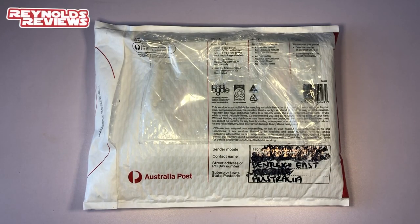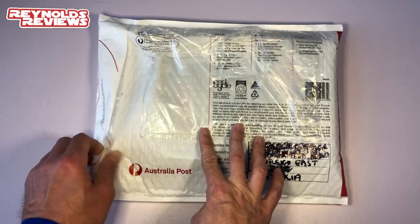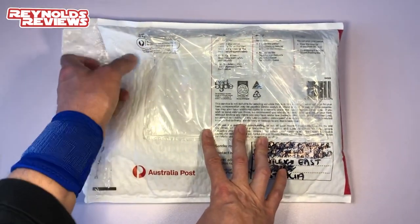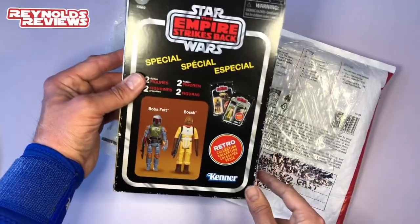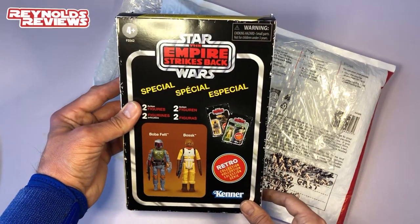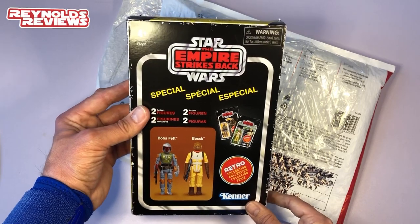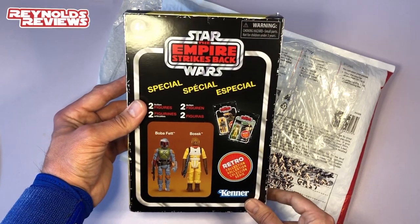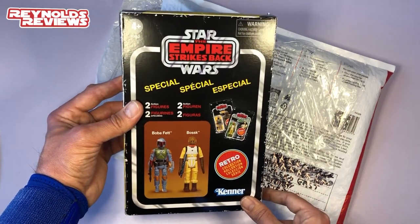Okay, here we go everyone. Like I said, I do know what's in here but I'm very excited to get into it, so let's waste no more time. Marcus has sent us the Boba Fett and Bossk Bounty Hunter 2-pack. I've been trying to get my hands on this for a while so I'm really pleased to get this into my collection. Let's take a closer look.